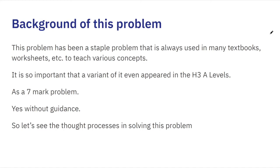Some background about this question: it has been a staple used in many textbooks, Olympiad guidebooks, worksheets, and so on, to teach various concepts, because there are many different ways to solve this question. This question is so important that a variant of it even appeared in the H3A Levels 2019 as a 7-mark question without guidance.